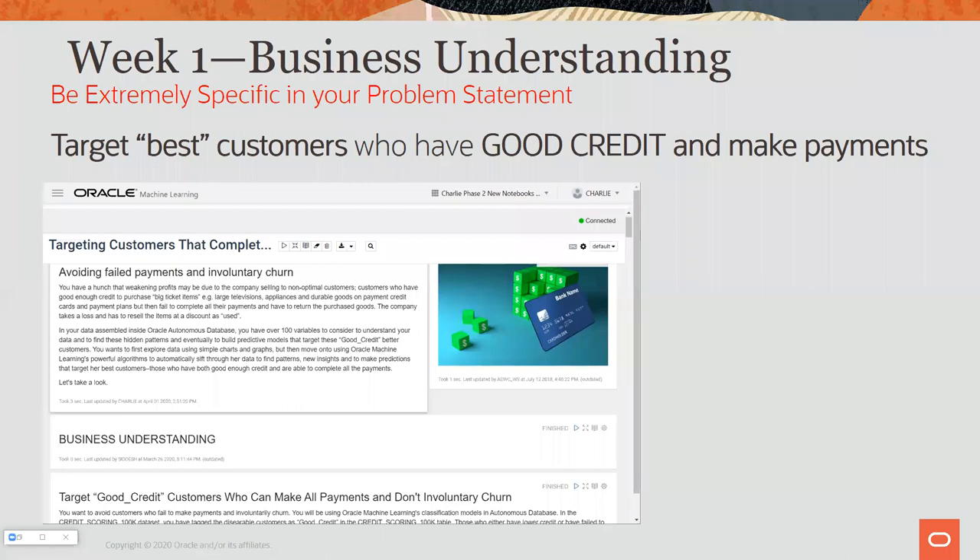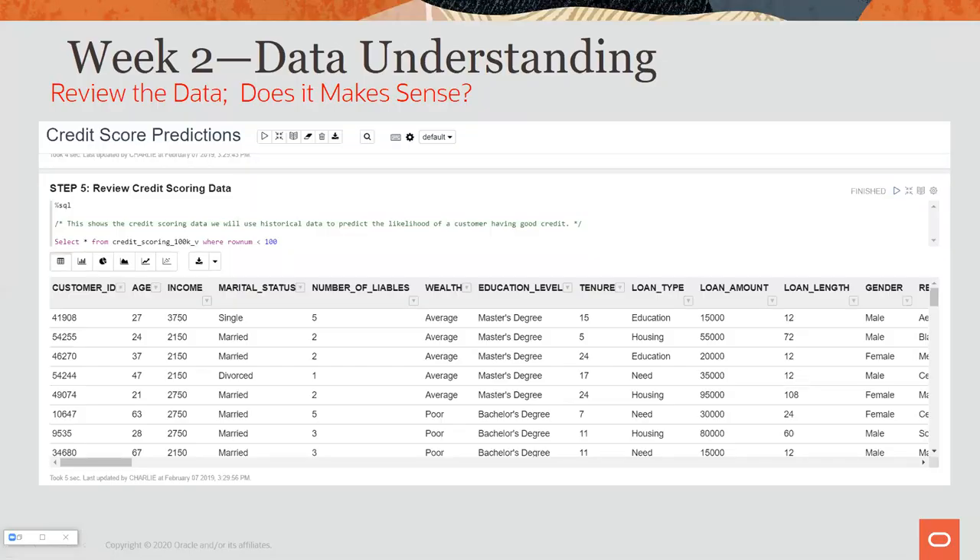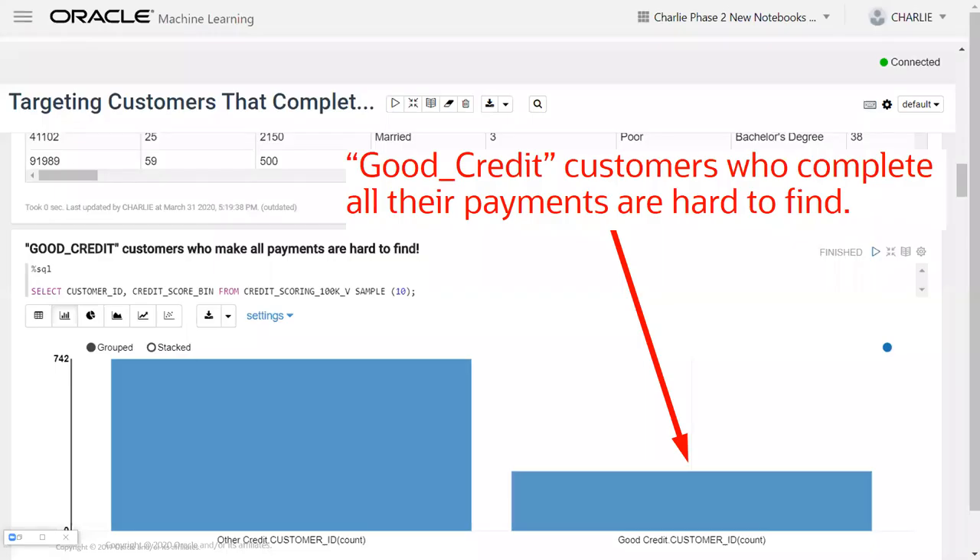In the notebooks, you can write down your whole thought process and business problem, then pass those along to others. For example: targeting the best customers who have good credit and also complete all their payments. We look at that in a graph — only about 20% of customers are good credit customers who make all their payments. We've sampled that down, but these are the people we're looking for. I need to think through what the target field is — what is the labeled data I'm going after.